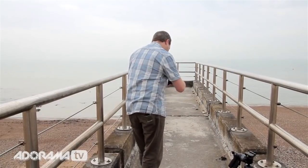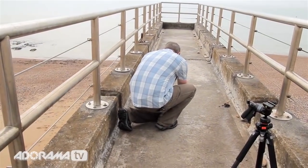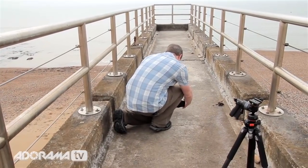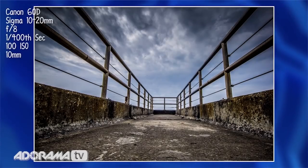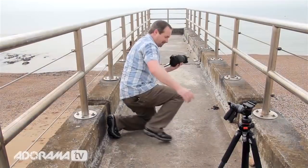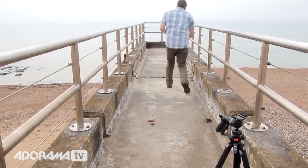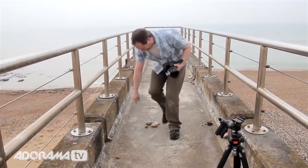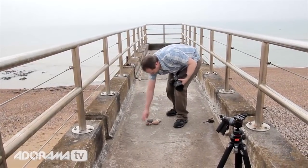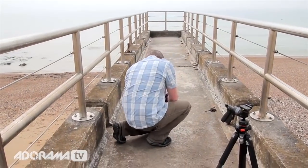We'll lose the tripod for now and go right in nice and low. Turn the live view on — I can put my camera right in the middle and frame up the shot. The perspective is completely different, it's an utterly different viewpoint. But I need something in the foreground. Let's grab some pebbles. Must have odd numbers — five. There we go. Odd numbers work well.